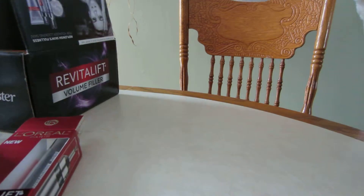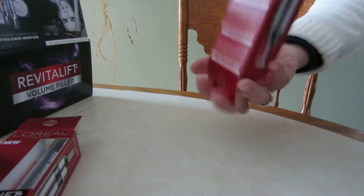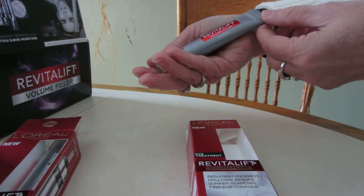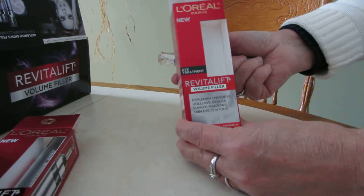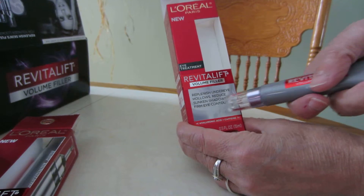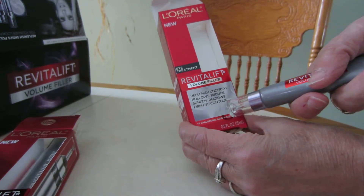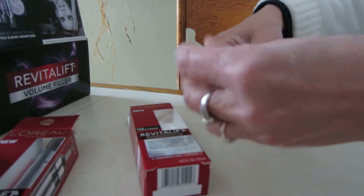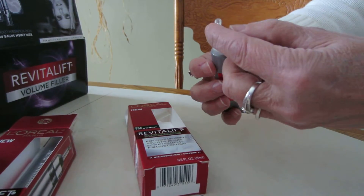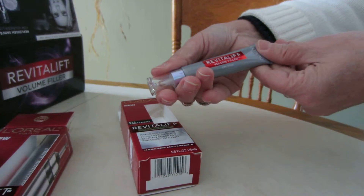And then I have one last item. This is a Revitalift Volume Filler for your eyes. It says it replenishes under eye hollows, reduces sunken shadows, and firms the eye contour. It comes in a little tube with a neat little applicator — really unique and really classy looking.